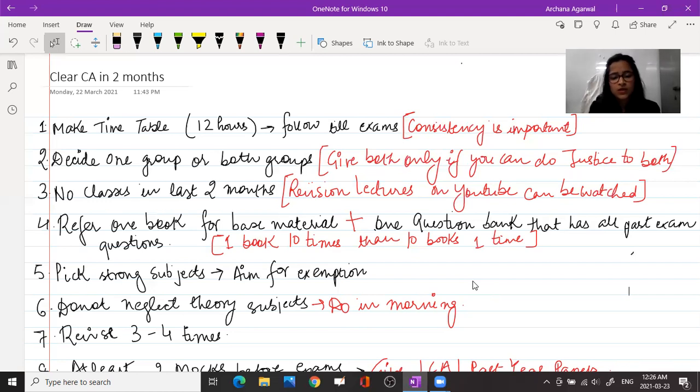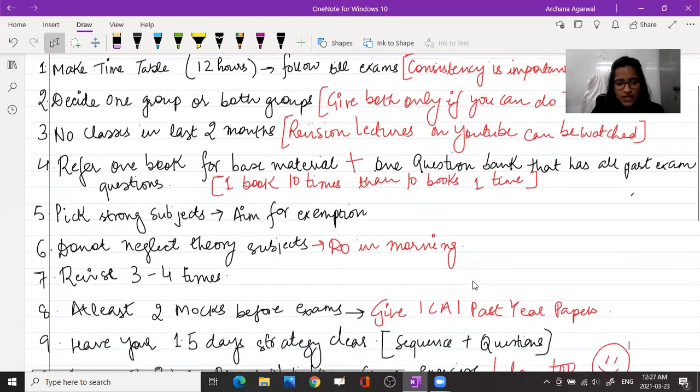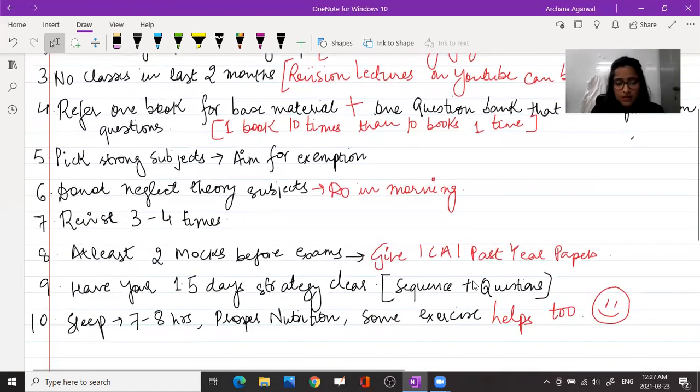A lot of students forget theory subjects like audit and law, which is not a good approach and is why marks suffer. You should study theory subjects in the morning when your mind is fresh. Don't try to memorize everything in one go — read it multiple times, like reading a newspaper. In three or four revisions, it will settle in your mind.